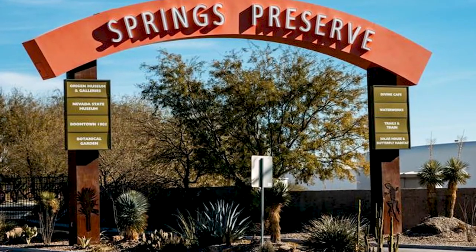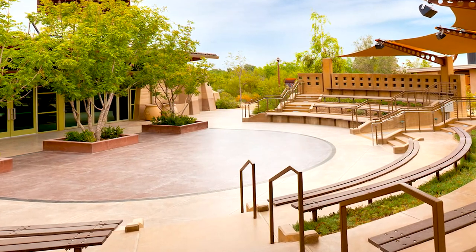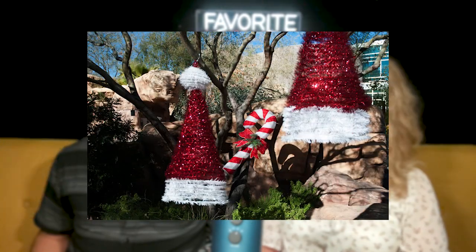Number one: Springs Preserve. This 180-acre attraction provides a learning experience about the desert environment and its history. It includes gardens, walking trails, and interactive exhibits. I used to like taking my kids to Springs Preserve when they were younger. They also have a great restaurant in there. They usually have Christmas events and Halloween events, like Ride with Santa or Talk to Santa. I've done it many times — it's a lot of fun.